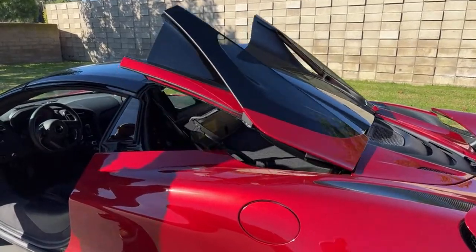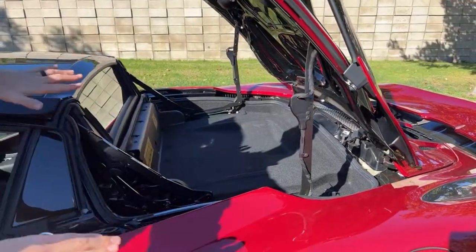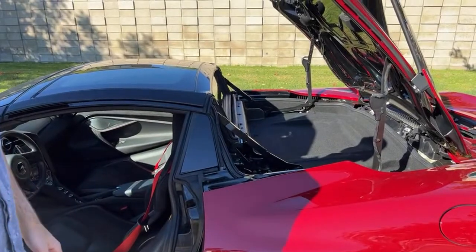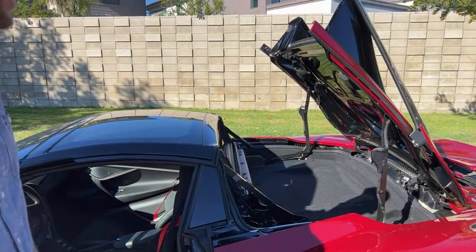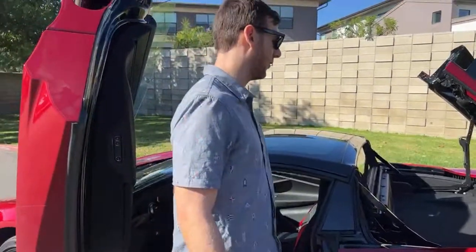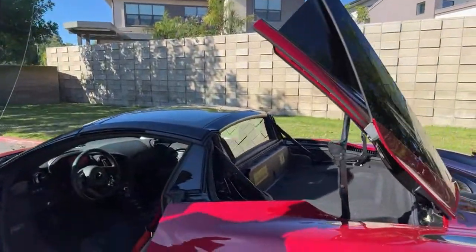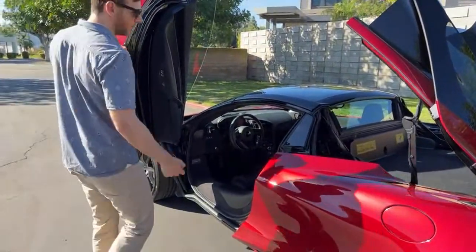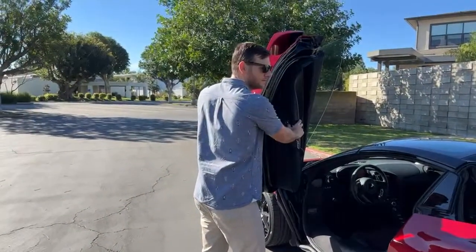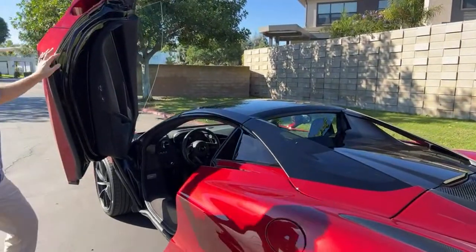When the roof isn't being stored in there you've got another shallow storage area back there. Not sure exactly what you'd put there — maybe a jacket or a sweater. You could store a dinner jacket back there — that's really about all that fits. When the roof is in there, this compartment won't even open.